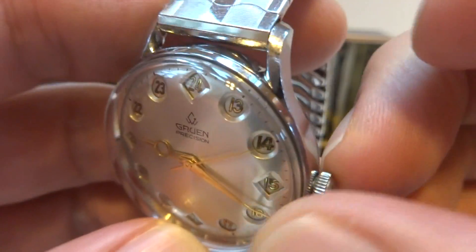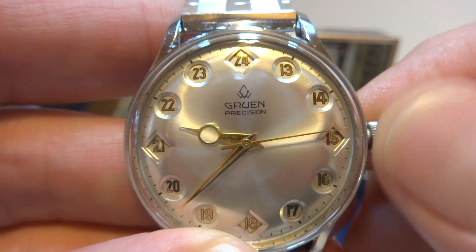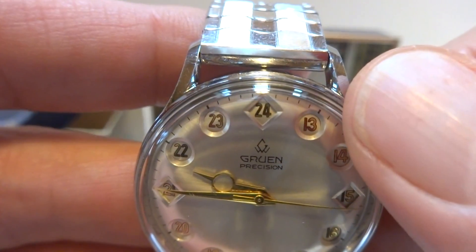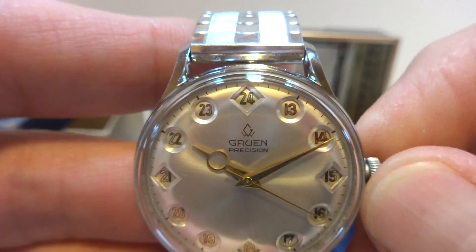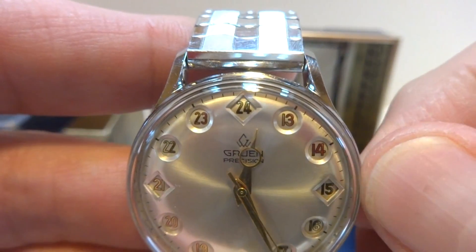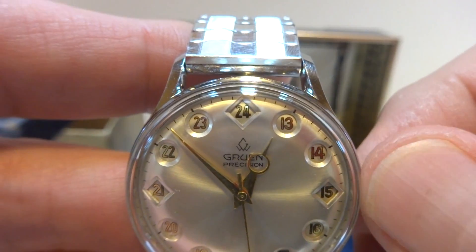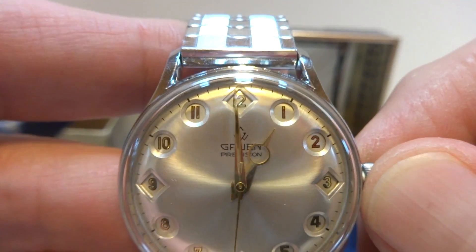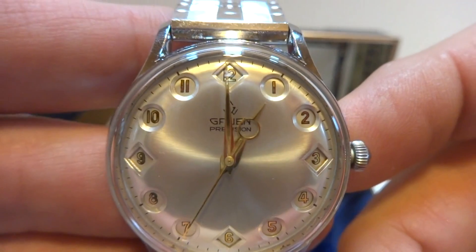Let me show you what makes this watch special. I'm going to pull out the crown and advance the time. If you notice, right now the hour markers go from 13 to 24, so that would be p.m. Now watch what happens when the watch hits the 13 o'clock marker — boom — and it switches and now it reads 1 to 12.